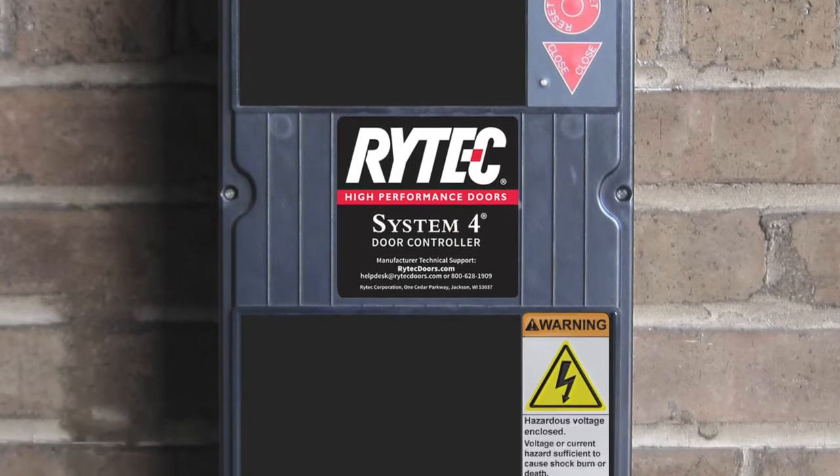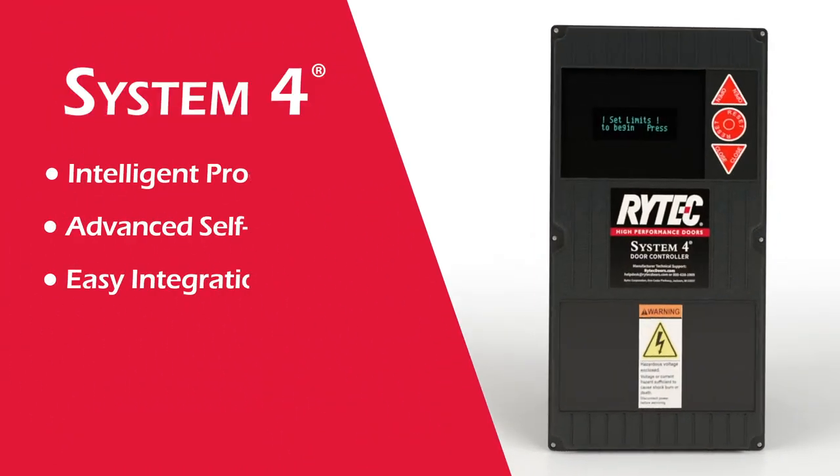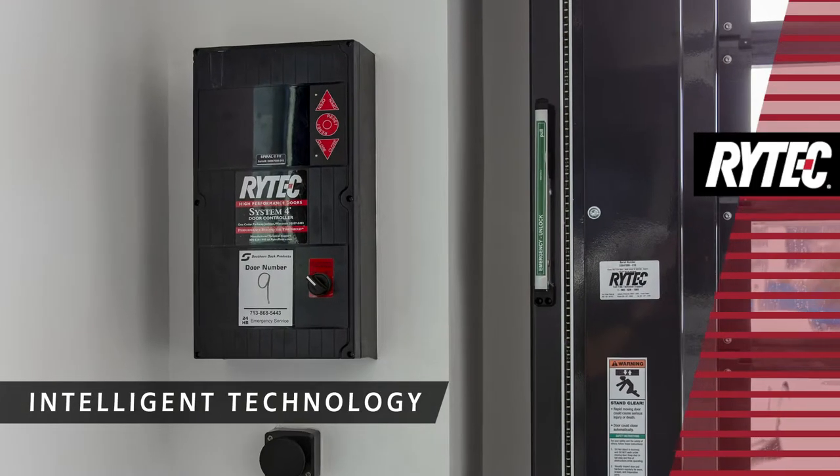The Rytec System 4 controller features an intelligent processor, advanced self-diagnostics, and easy integration to fit a variety of applications. It also can be flush-mounted for enhanced visual appeal.